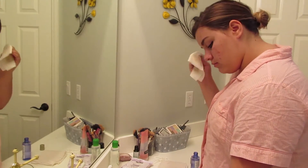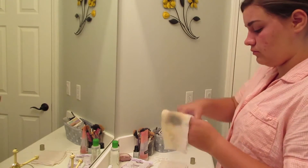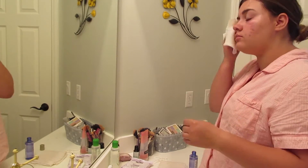I have used this product for probably about three months and I honestly love it so much, because not only does it get off all of the makeup, it gets off the really hard makeup such as Benefit's They're Real mascara.